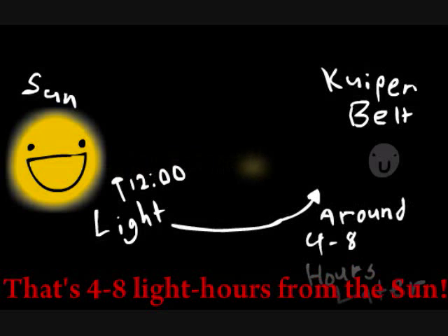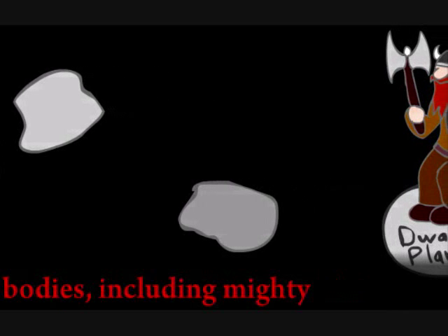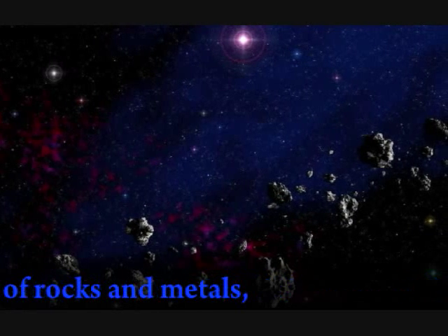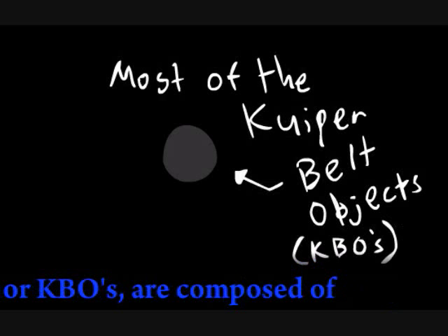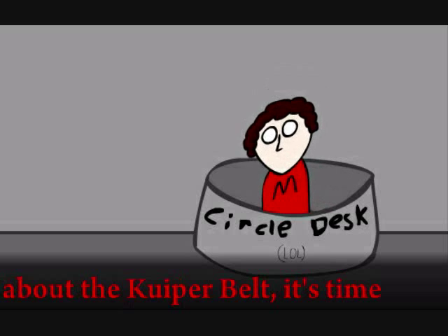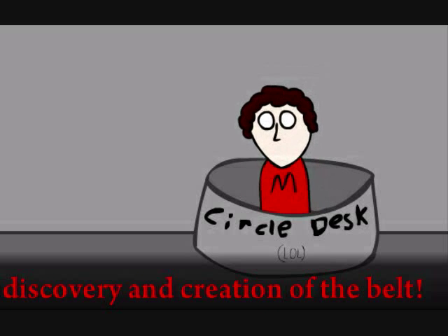That's 4 to 8 light hours from the sun. Most of the Kuiper Belt is composed of small asteroid-like bodies, including mighty dwarf planets. While the asteroid belt is composed of rocks and metals, most of the Kuiper Belt objects, or KBOs, are composed of frozen volatiles such as water, ammonia, and methane. Now that you know the basics about the Kuiper Belt, it's time you learned about the exciting discovery and creation of the belt.